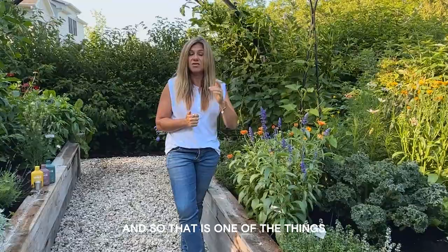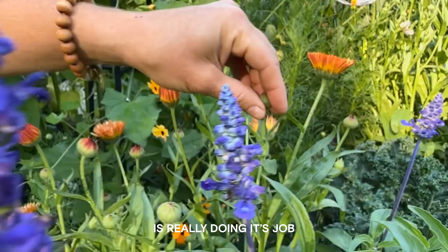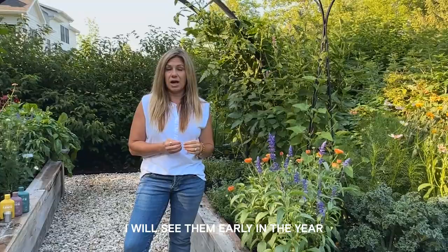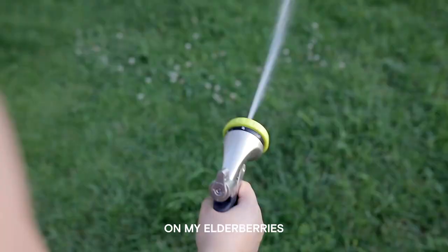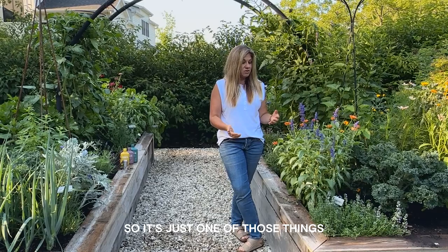Here's a great example where you can see aphids on the calendula plant. I think this plant is really doing its job — attracting aphids and keeping them off our other plants, minimizing damage on other crops. I will see them early in the year on my elderberries, and you can take a hose and just blast off those bugs, or you can use an organic product such as Arbor to manage these pests.